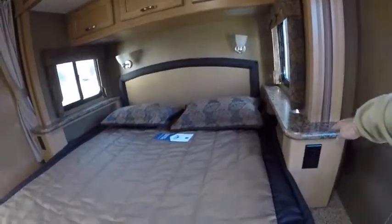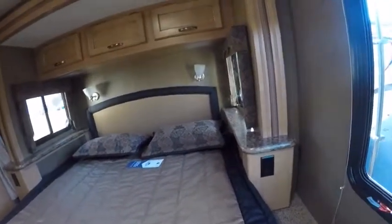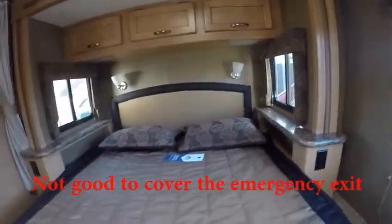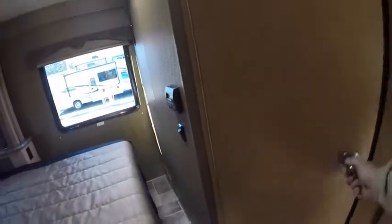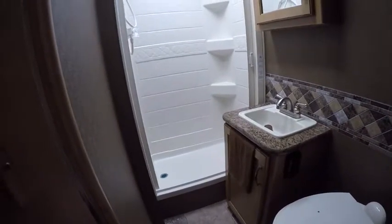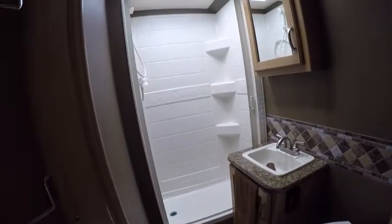The emergency exit looks like it would come past the window some when the slide is in. What does this one run? This one lists for $85,000. That's MSRP? Yes. So about 35 to 40% off of that.